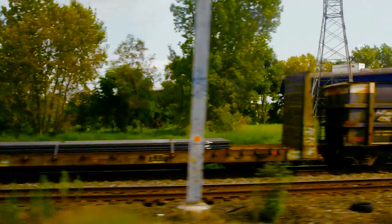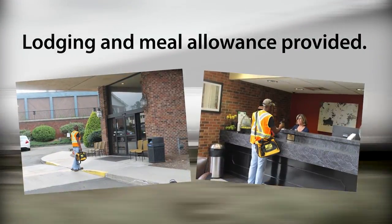Travel is a large part of the job. Sperry pays for lodging and provides me with a meal allowance. It's a great way to see the country.